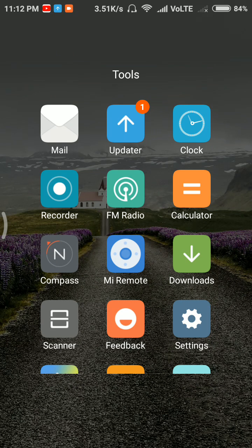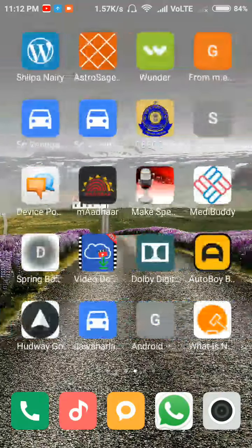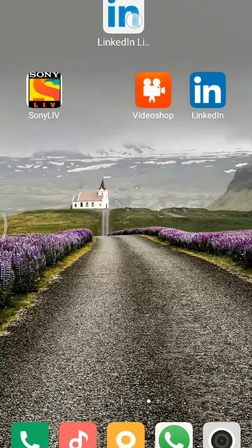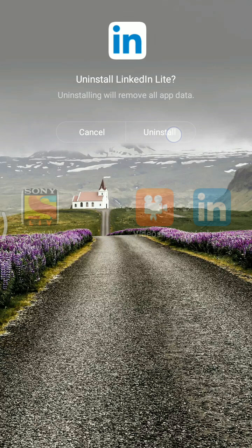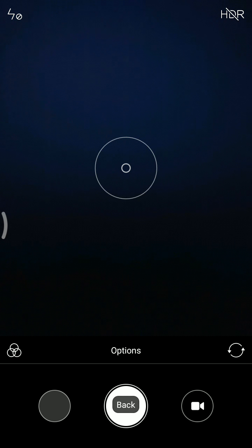When uninstalling an application, you can see a new animation. Here I have the LinkedIn app — I press and hold it, drag it to the trash icon, and click uninstall. This is the new animation while deleting or uninstalling any application. It is a nice animation.